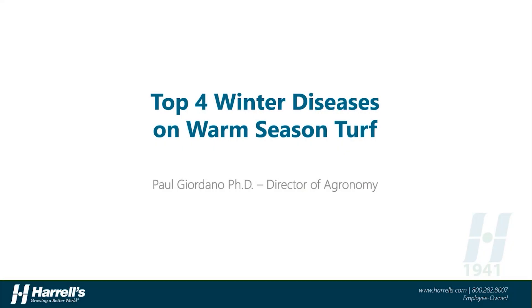Hello, and welcome to another 15-Minute Friday with Harrells. I'll be your host for today, where we're going to talk about a sometimes neglected subject, winter diseases on warm-season turfgrass. With the days being shorter, temperatures cooling off, and rainfall often frequent, the winter months can bring some destructive diseases to the southern parts of the United States. So today, we want to cover four worth paying attention to.